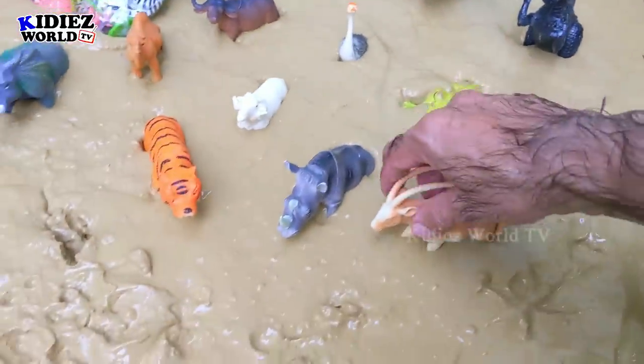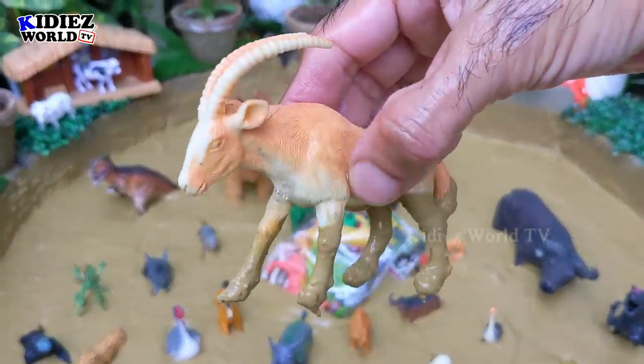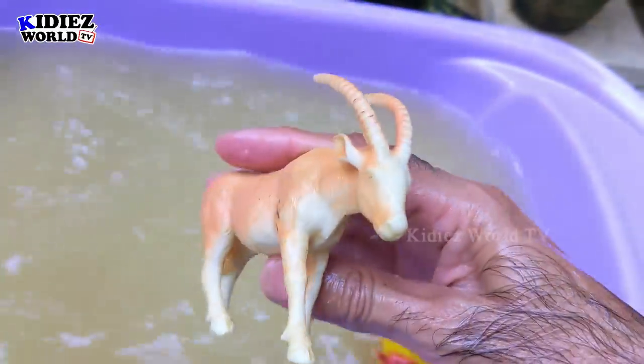Let's check out the next one. The next one we have is antelope — a wild and herbivorous animal. Let's wash him. Here we go — antelope!